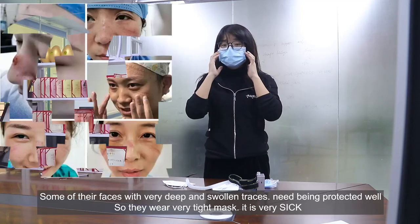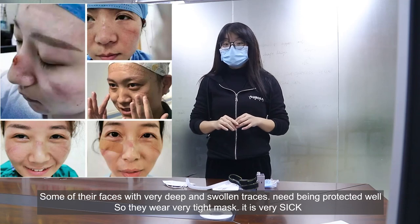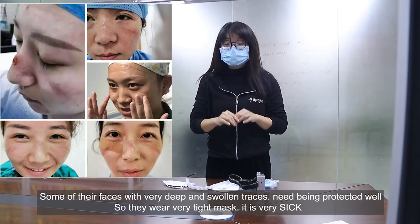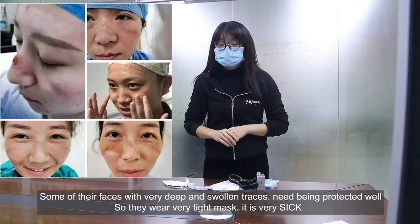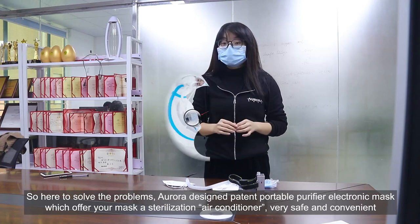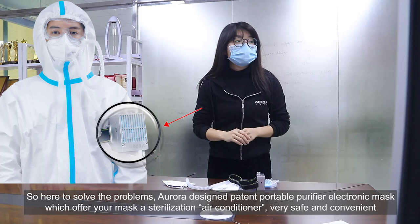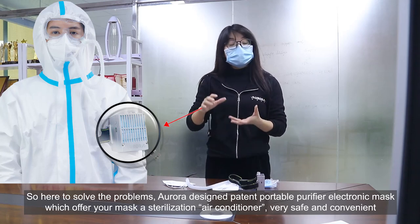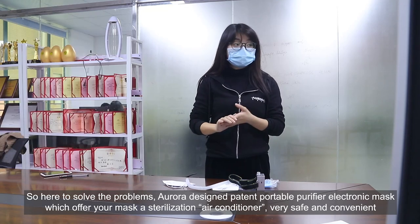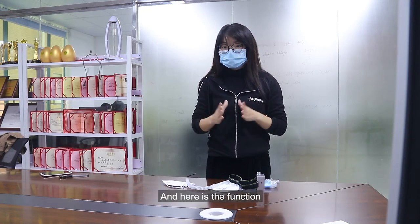Some faces will have very deep and swollen traces from having to wear a very tight mask, and it will be very thick. So here to solve these problems, Aurora designed a patented portable purifier which offers your mask sterilization and air conditioning. Very safe and very convenient. And here are the functions.